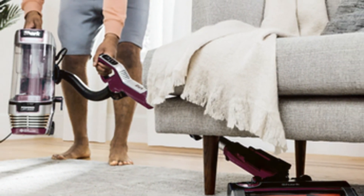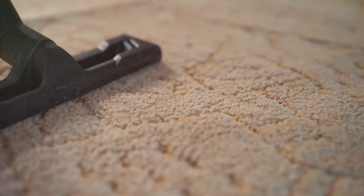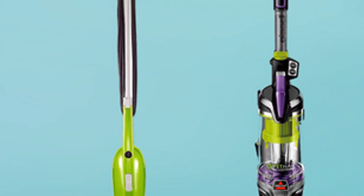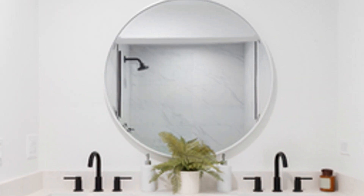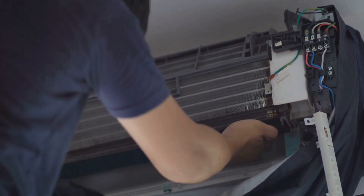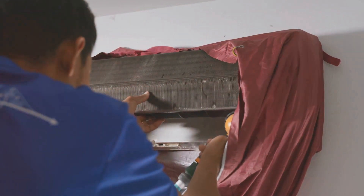Before we dive in, let's assemble our cleaning squad. Don't worry, this isn't mission impossible — we're keeping things super simple. Here's your mission-ready checklist: a vacuum cleaner with a brush attachment for those dust bunnies; a gentle cleaning spray, no harsh chemicals please; a fin comb — optional but handy for those condenser coils; a garden hose for outdoor units only; and of course, your trusty user manual, every AC's best friend. Got your cleaning crew ready? Awesome! Let's roll up our sleeves and get cleaning!